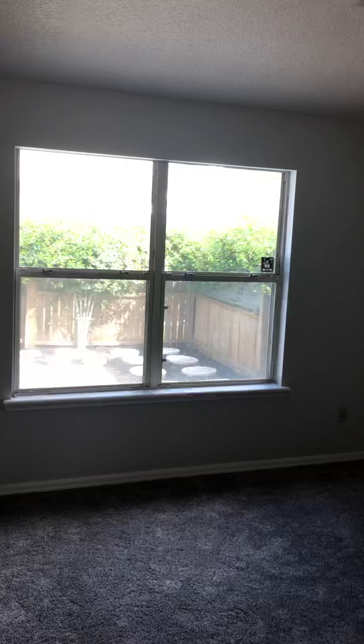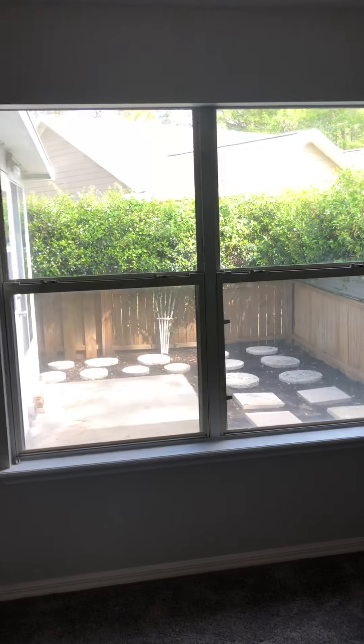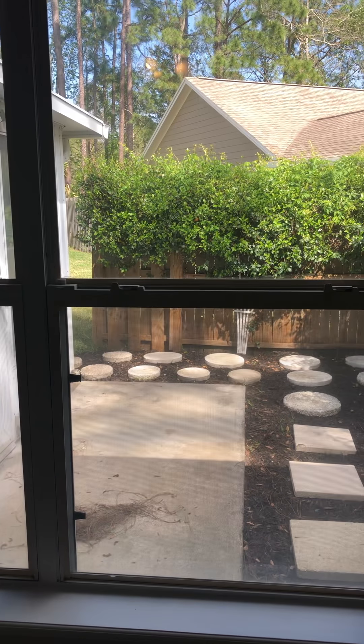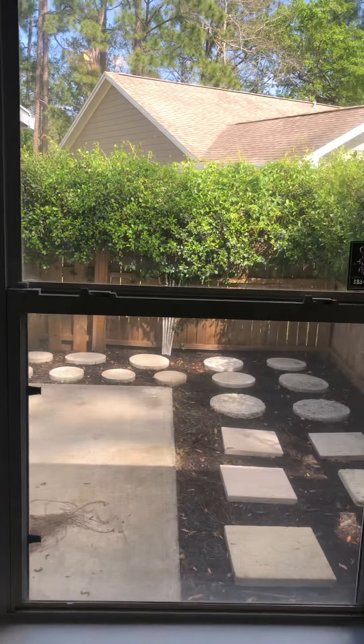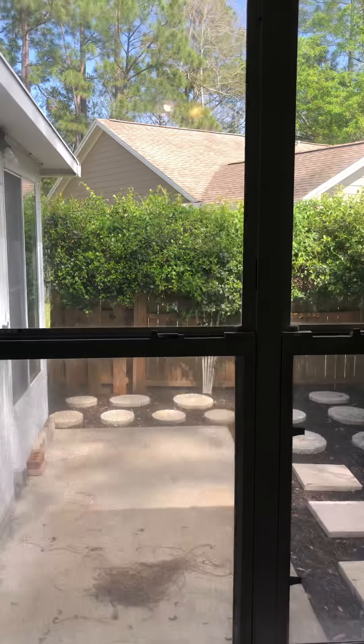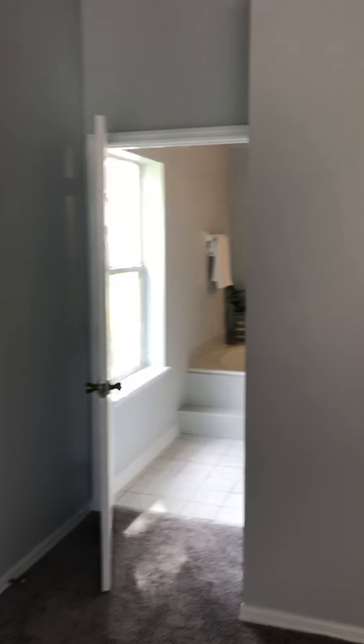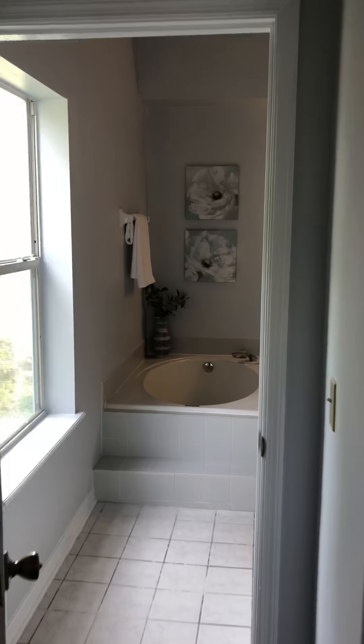The master has the double door entry and high ceiling height in here too. This gives you a better look at the little porch where you can put your grill out, have your backyard access, and a little bit of privacy — it's actually not totally enclosed, but private from the rest of the neighbors. And we've got the master bathroom with the garden tub.